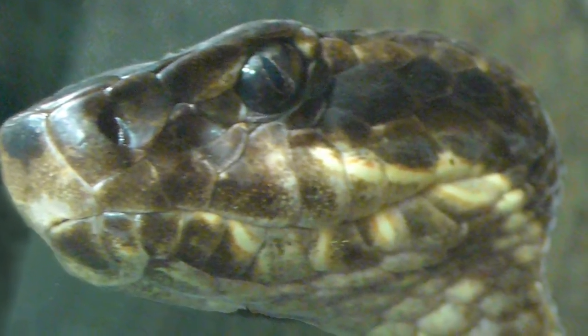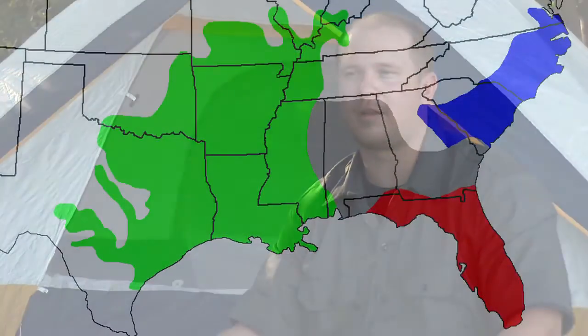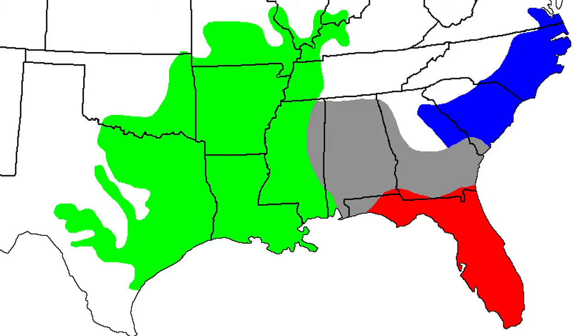The most important things to remember about a cottonmouth, in case you get bitten by one: cottonmouths are venomous semi-aquatic snakes, also referred to as water moccasins. They are generally found in southern America near water habitats or swamplands.